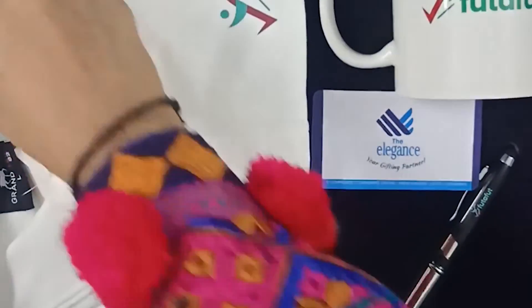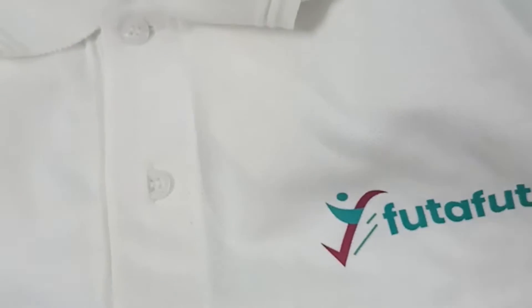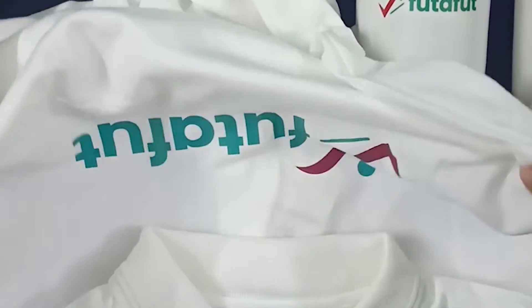First of all, it's their cap — they have branded their brand on it. And the second product is their polo shirt. They have printed it in pocket size, and only in pocket size on the front, but they have also printed it on the back side.